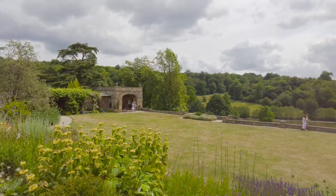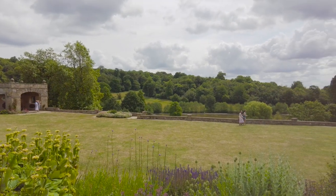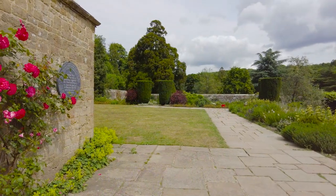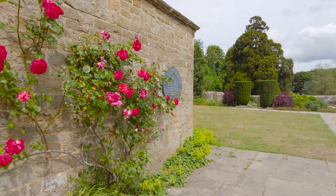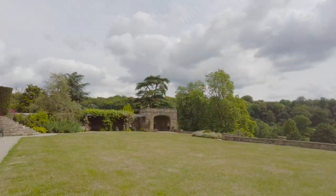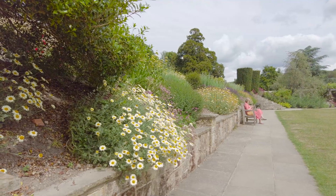Chartwell commands some impressive views over the Weald of Kent. Sir Winston said, 'I bought Chartwell for that view.' The plaque on the wall lists the names of those who saved Chartwell for the Churchills and the nation. It's certainly one of the National Trust's most popular properties, and there are plenty of places to sit back and soak it all in.